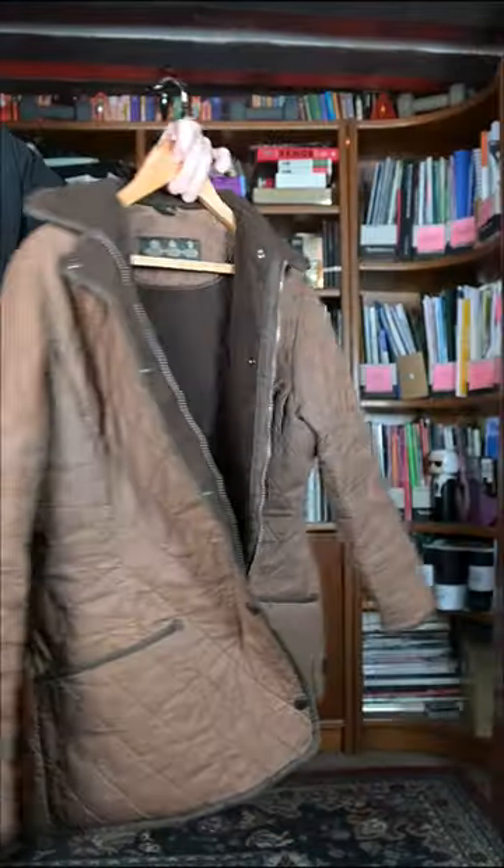This is a quilted Barbour which I thrifted for about 25 quid. Some thick black glasses because I'm wearing the black polo shirt.